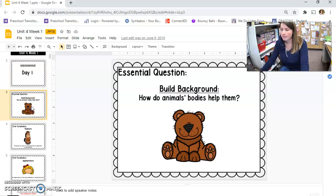Hello first graders. How do animal bodies help them? Look at this bear. How does the bear's body help him? He has nice soft fur and it's thick, so it keeps him nice and warm. Bears don't like to be cold. They hibernate in the winter, so their body, their skin, and their fat keeps them nice and warm.